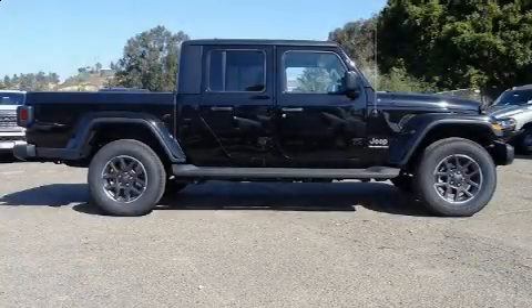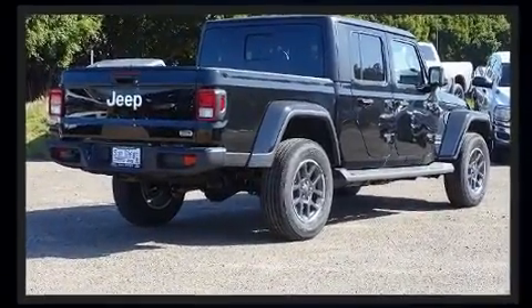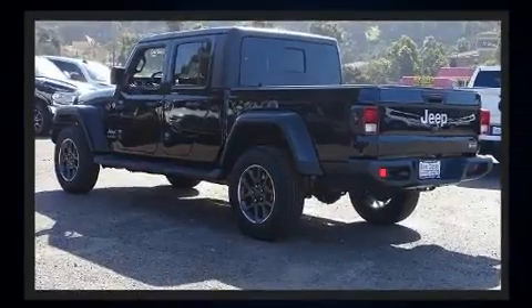Step into the 2020 Jeep Gladiator. This four-door, five-passenger truck offers the latest in technological innovation and style. Under the hood, you'll find a six-cylinder engine with more than 270 horsepower, providing a smooth and predictable driving experience.